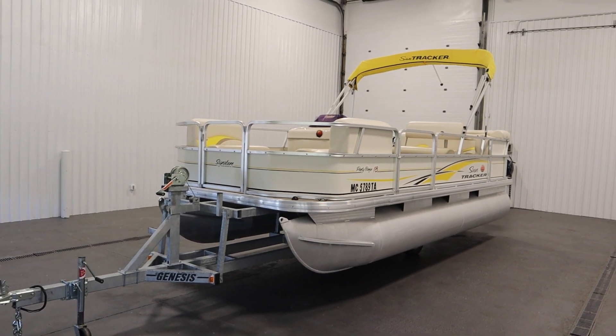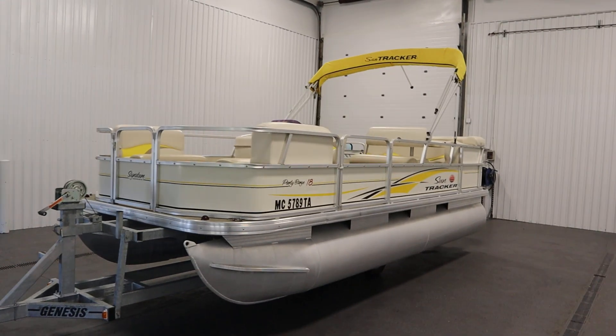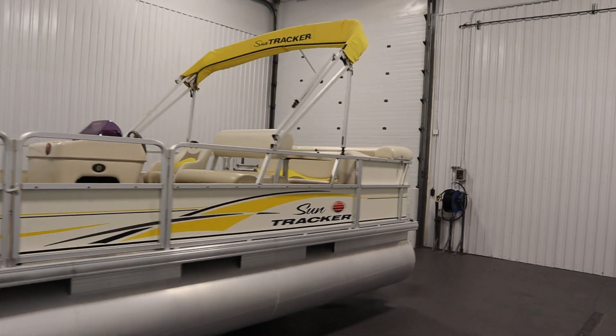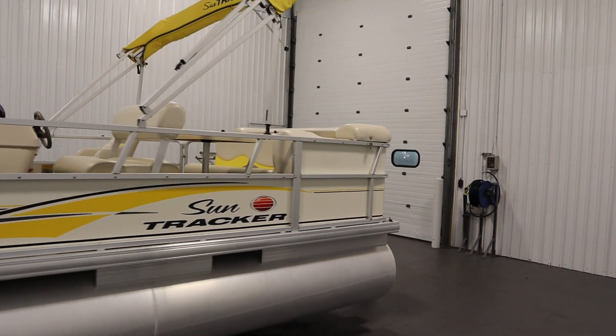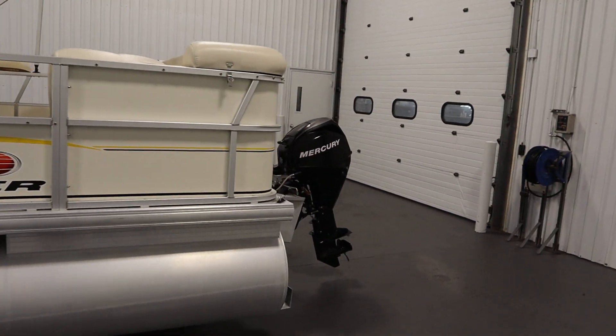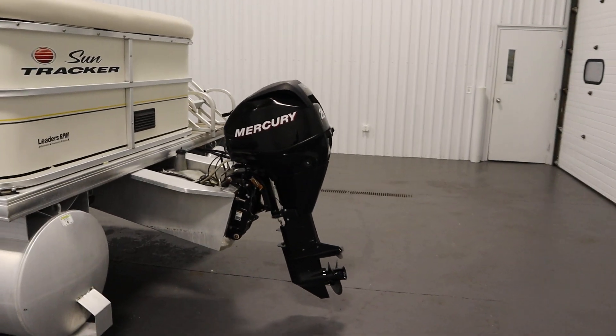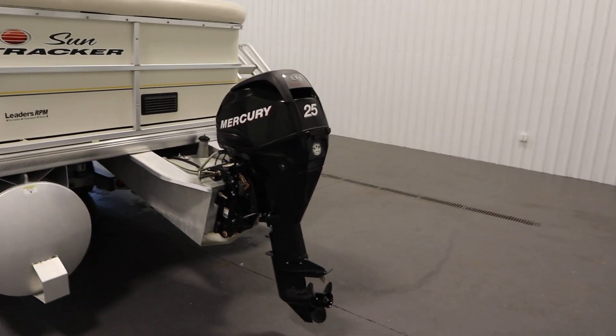Today we have a nice 2007 SunTracker 18 party barge. A 25 horsepower Mercury 4-stroke EFI outboard with power trim powers this affordable pontoon boat.